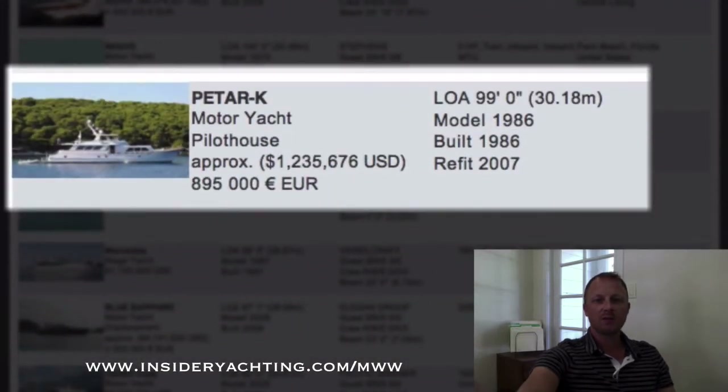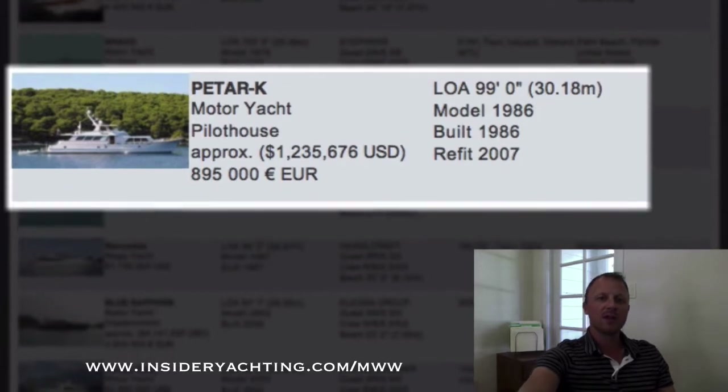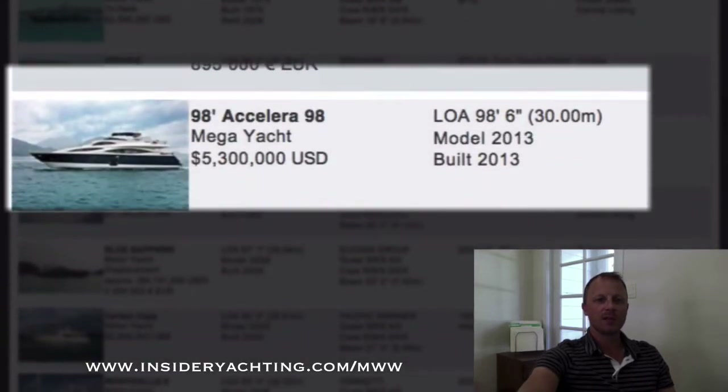Petra Kaye — this is a Broward, 99 feet, launched in 1986, went through a big refit in 2007. Fairly cheap price, although the boat is in Croatia and Browards don't have too much of a pedigree over there. It's going for a pretty good price — just over 1.2 million dollars — but again only has a three stateroom layout.